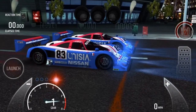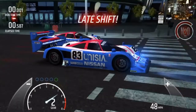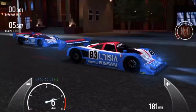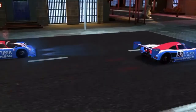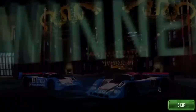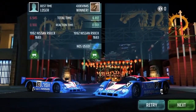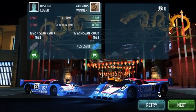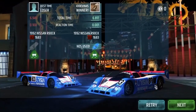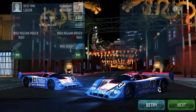Congratulations to the last giveaway winner for winning. It can run 6.4 to 6.5 seconds, but I don't really know how to drive it. To enter this giveaway: like the video, subscribe, and comment 'done' or comment something nice — and you'll have a chance of winning this car, guys.